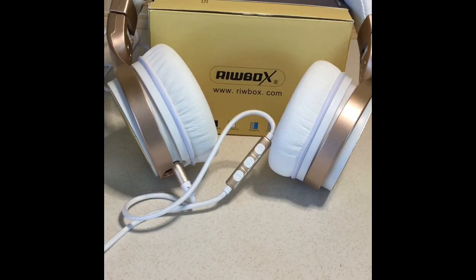The ear pads are extremely comfortable. They also provide sound resistance to the outside world while you're listening to your music or anything on your devices.